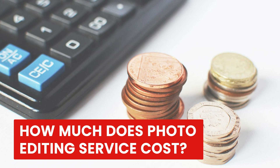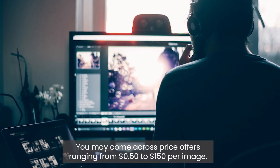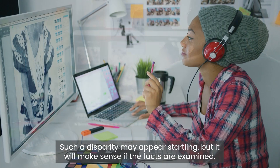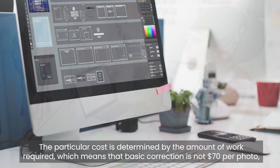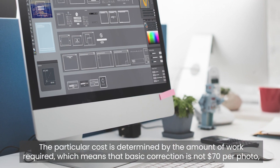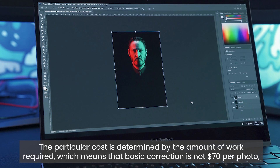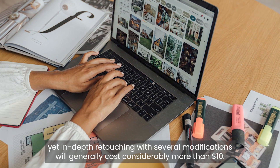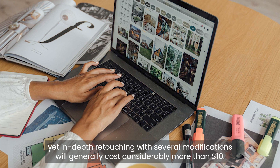How much does photo editing service cost? You may come across price offers ranging from 50 cents to $150 per image. Such a disparity will make sense when the facts are examined — the particular cost is determined by the amount of work required. Basic correction is not $70 per photo, yet in-depth retouching with several modifications will generally cost considerably more than $10.